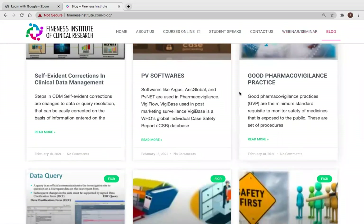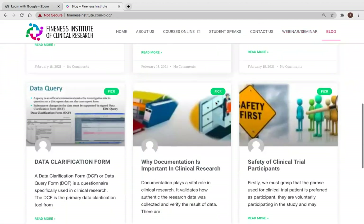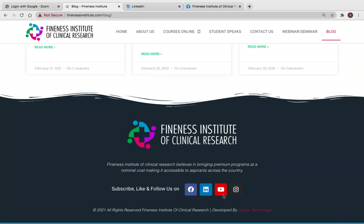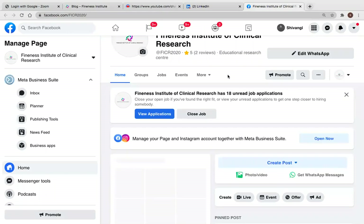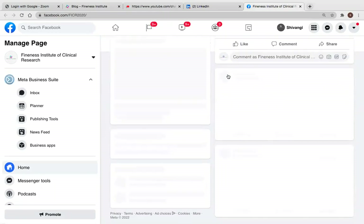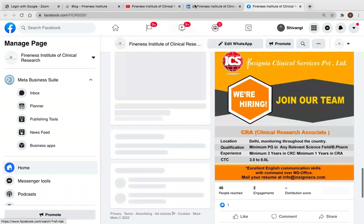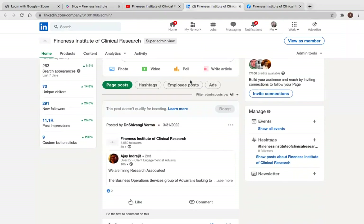We regularly add new blog posts, which are free and accessible to everyone. You can also follow us on Facebook, LinkedIn, Instagram, and YouTube. We are most active on LinkedIn, Facebook, and YouTube, where we constantly post new articles and job openings for everyone to access.